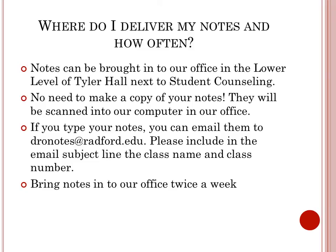Where do I deliver my notes and how often? Notes can be brought into our office in the lower level of Tyler Hall, next to Student Counseling. No need to make a copy — they will be scanned into our computer. If you type your notes, email them to dronotes@radford.edu. Please include the class name and class number in the email subject line. Bring notes into our office twice a week.